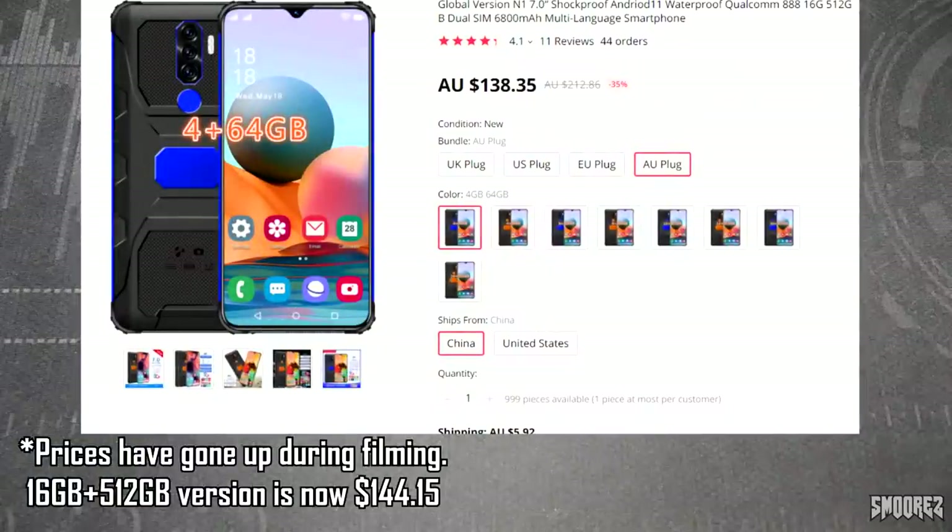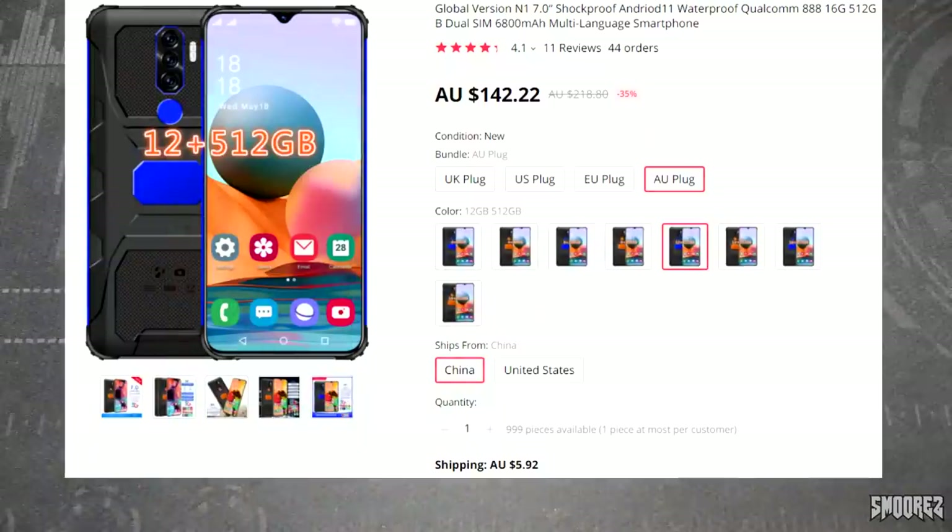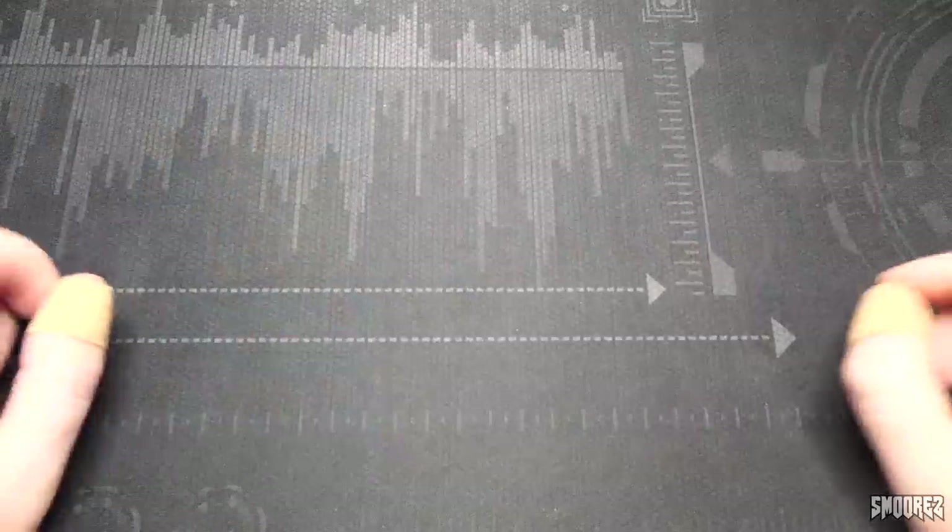Currently for the 16GB RAM and 512GB configuration in blue, it comes to $132.80 Australian. Add shipping and tax and it comes to $152.56 Australian. Here's the start of many red flags: you can opt for a 4GB RAM plus 64GB storage option for only $128 Australian, so for a few dollars more you get an extra 12GB of RAM and 480 gigabytes of extra storage — yeah, that makes complete sense.